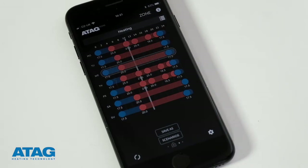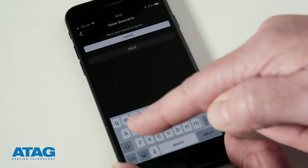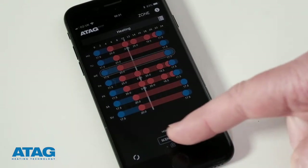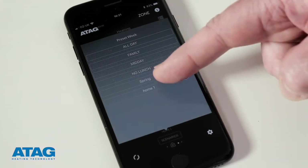There is a feature on the screen to save as, which can save different schedules like, for example, spring and autumn schedules. These are shown within scenarios. Then you're set and you can now return to the home screen.